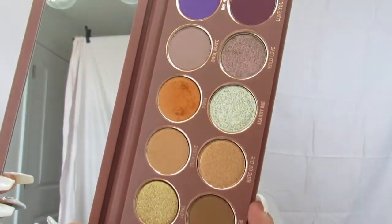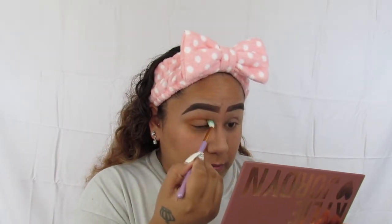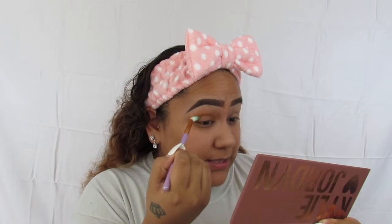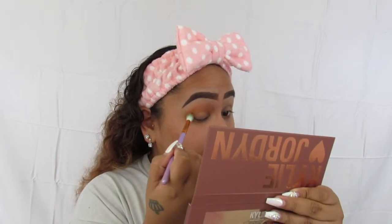I'm going to go in with Peru — that's the orangey shade right there — as my transition shade. It does have a lot of fallout, but her palettes tend to do that, you can see it right there. Right off the bat I can see that this eyeshadow is very pigmented. It's really pretty on the skin and not too bad to blend out.